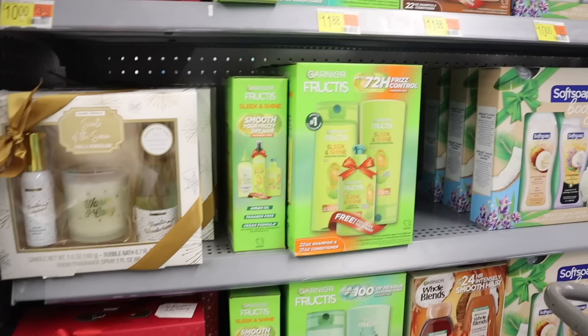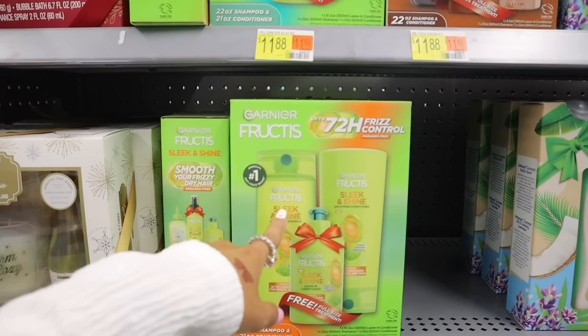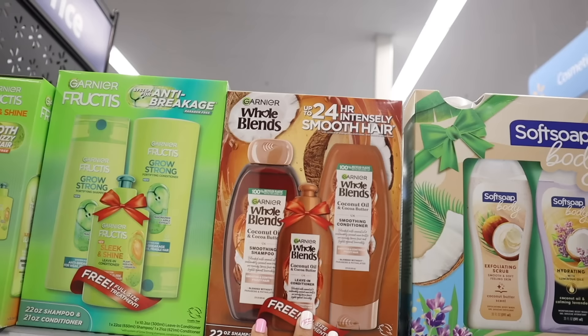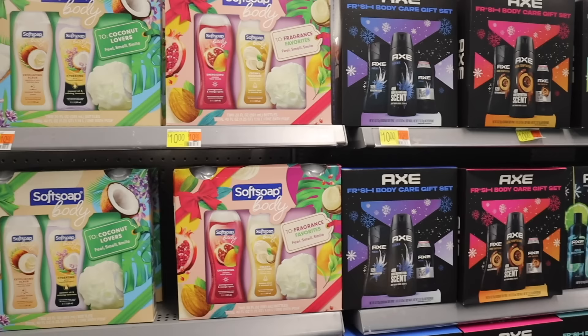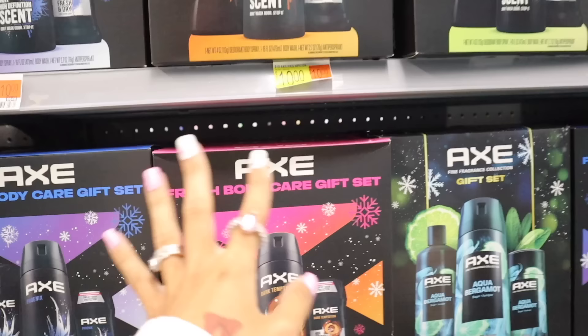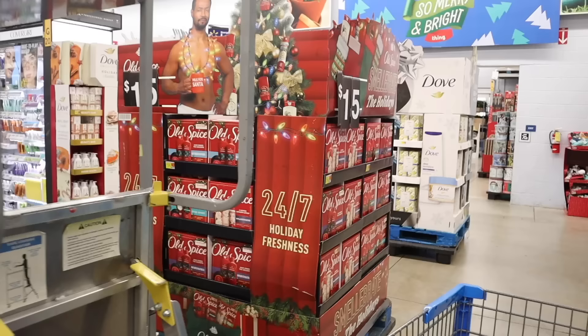They have Garnier — the up to 72-hour frizz control, paraben free. I used to use this back in middle school. You get the smoothing shampoo, conditioner, and the leave-in conditioner — not bad for eleven dollars. They also have the Garnier Whole Blends coconut oil and cocoa butter: conditioner, shampoo, and leave-in conditioner. Soft Soap has the exfoliating scrub, hydrating with luminous oils. Down here they have the energizing creamy moisturizer with the loofah. They also have the brand AXE — the Fresh Body Care gift set — High Definition scent, another High Definition in different colored packaging, and Aqua Bergamot. They even have an Old Spice gift set priced at fifteen dollars.